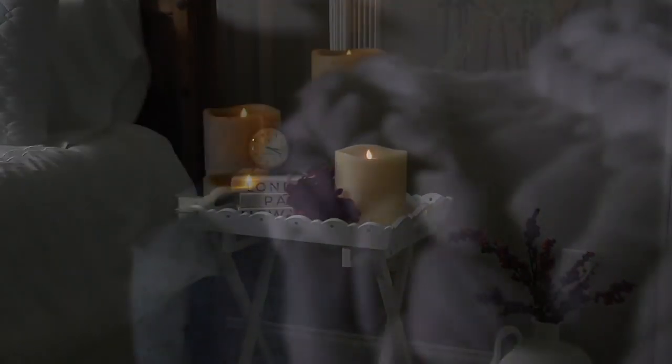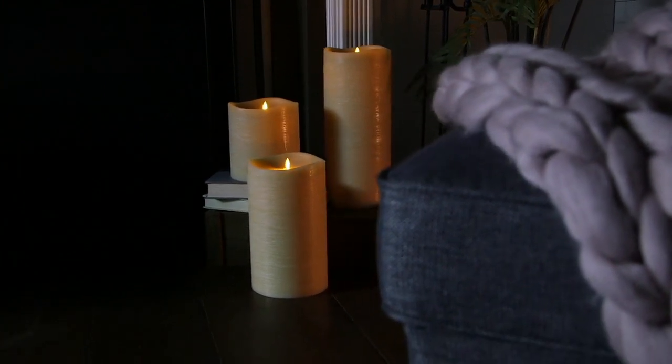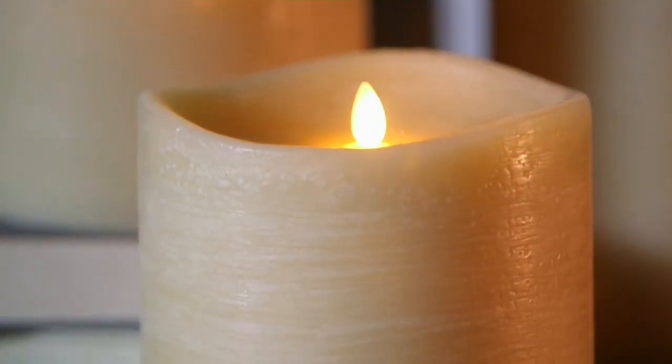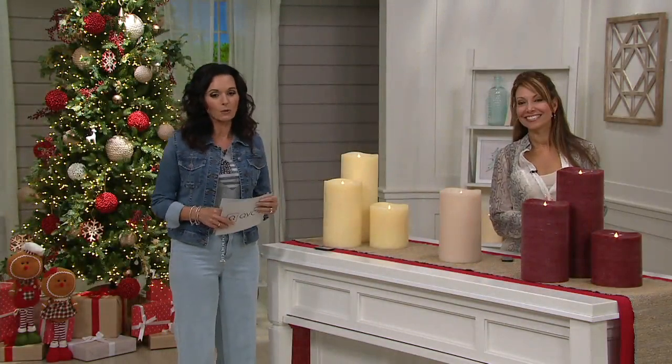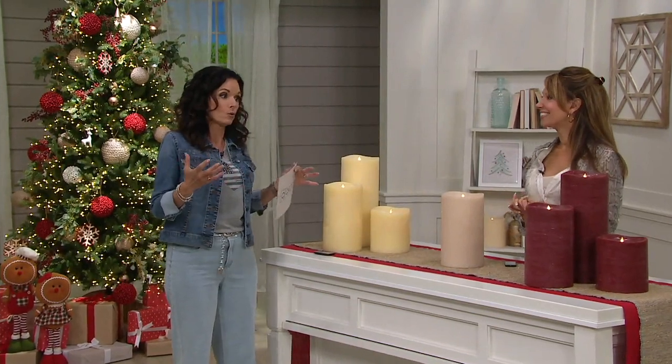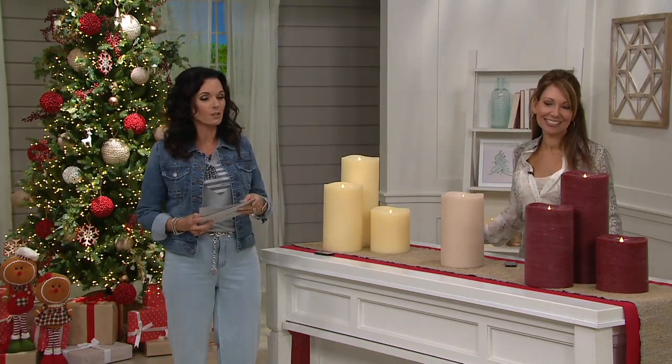This is where you get ambiance. You get a big, bold kind of presence here because they are six inches in diameter — a nice size. Janine Graff is here with me and she is a seasonal home decor expert, as well as a home decor expert overall. She works alongside Luminara to bring us these pieces.